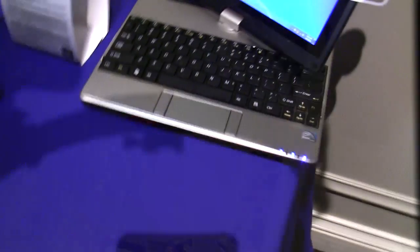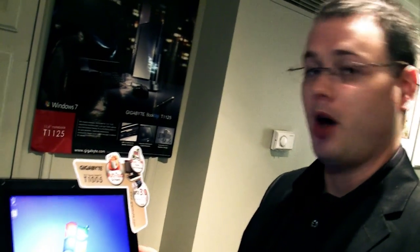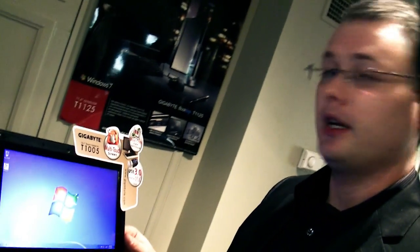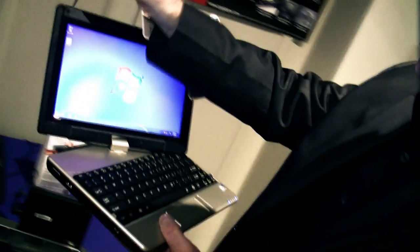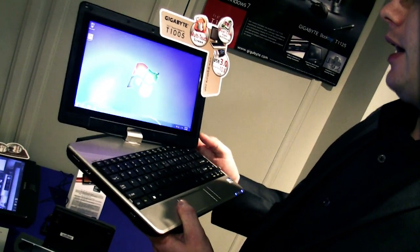Finally we have the Gigabyte T1005. This is also a tablet PC and what's great about it is that it follows our T1005M model, which was a capacitive touchscreen, but we've also developed one for business users who really need a resistive touchscreen. It comes with a stylus, though you can also use your fingers. This machine comes with an Intel N550 dual-core processor, so it really packs a lot of power in a small device.